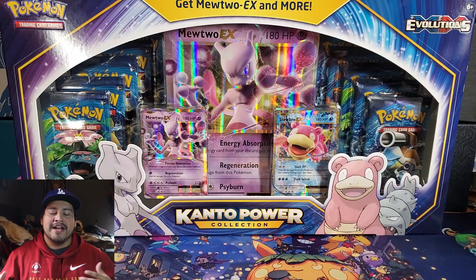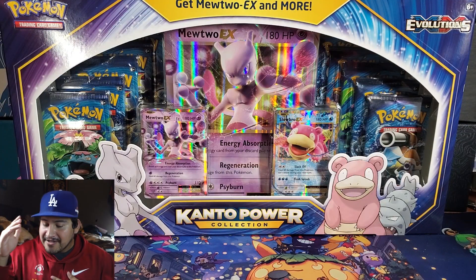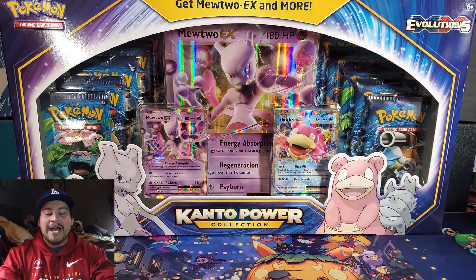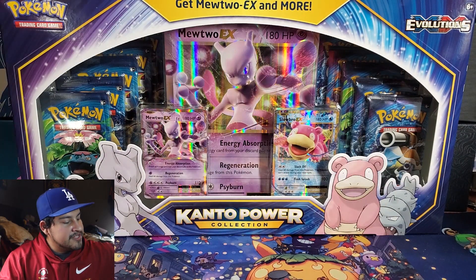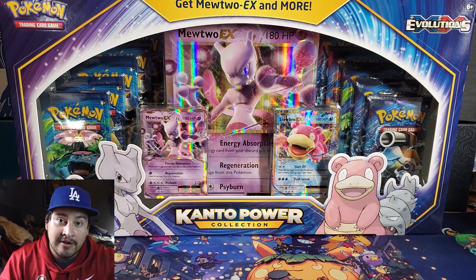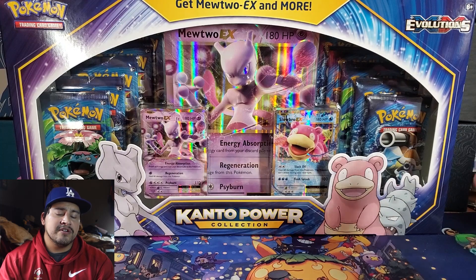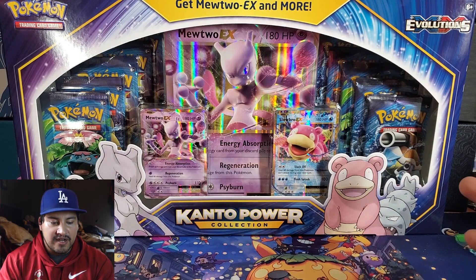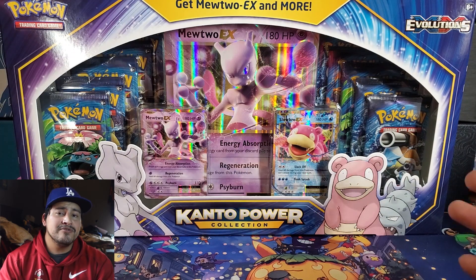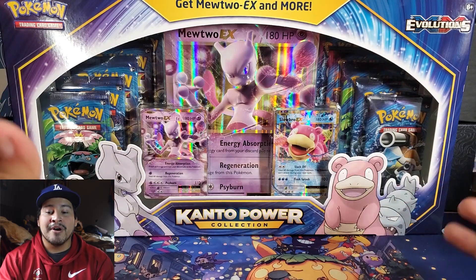We're back with another opening. I have the same sweater on — it's very cold right now, I always wear my hat. We have a Kanto Power Collection box we're going to be opening up. These came out of nowhere. People didn't know this was coming out; it was not announced by the Pokemon Company. I guess with the rise of Evolutions they figured, let's just throw out an Evolutions box, because prior to maybe last month, Evolutions was down. And it just shot up — that's just with the rise of the Pokemon market.